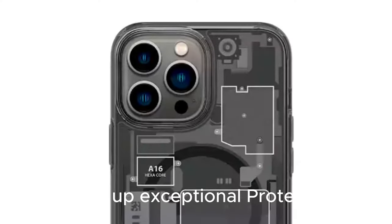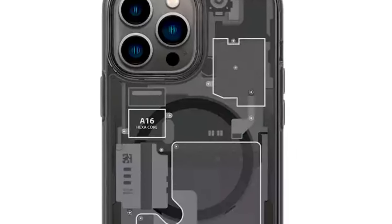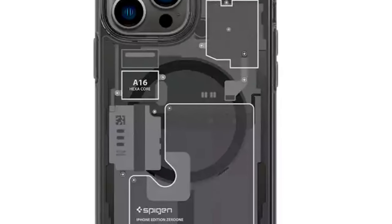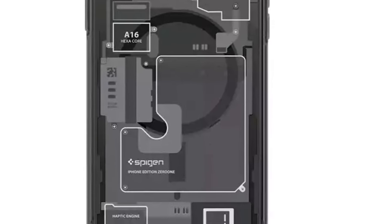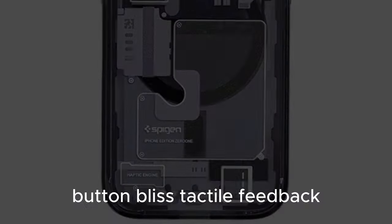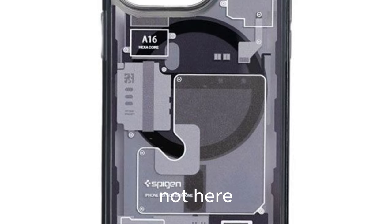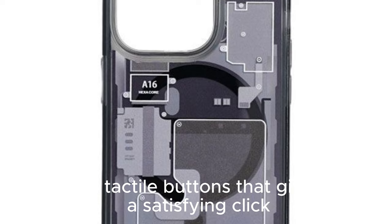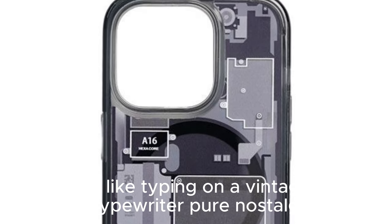Armor up — exceptional protection. Worried about accidental drops? Fear not! This case has undergone military-grade drop tests. The raised lip shields your screen, while the sturdy back armor protects your camera. It's like a suit of armor for your pocket companion. The Spygen Ultra Hybrid Magfit boasts tactile buttons that give you a satisfying click — like typing on a vintage typewriter, pure nostalgia.